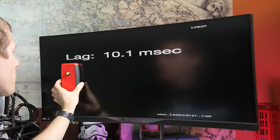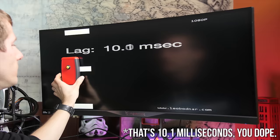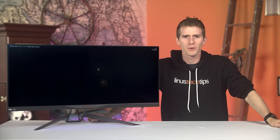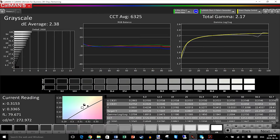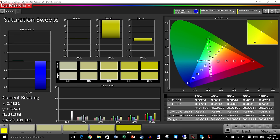Starting with input lag testing, the X34 Predator managed a mere 13.7 milliseconds with my Leo Bodnar input lag tester, so that won't be an issue. Picking up with panel color performance — when did gaming monitors get so good at this? At 98% coverage of sRGB, and color accuracy falling in the delta E of 2 to 4 range pretty much across the board, this monitor — gaming aside — is even suitable for prosumer photo and video editing in the default user mode without any calibration.